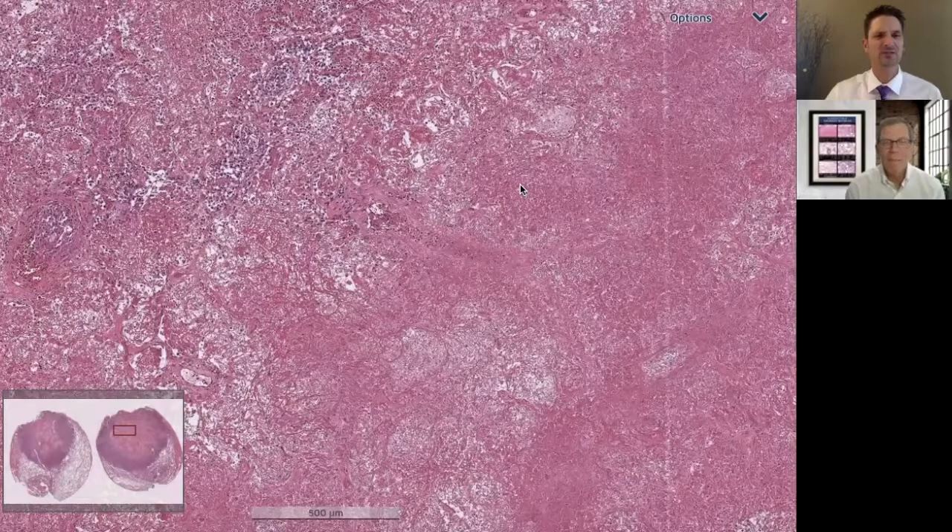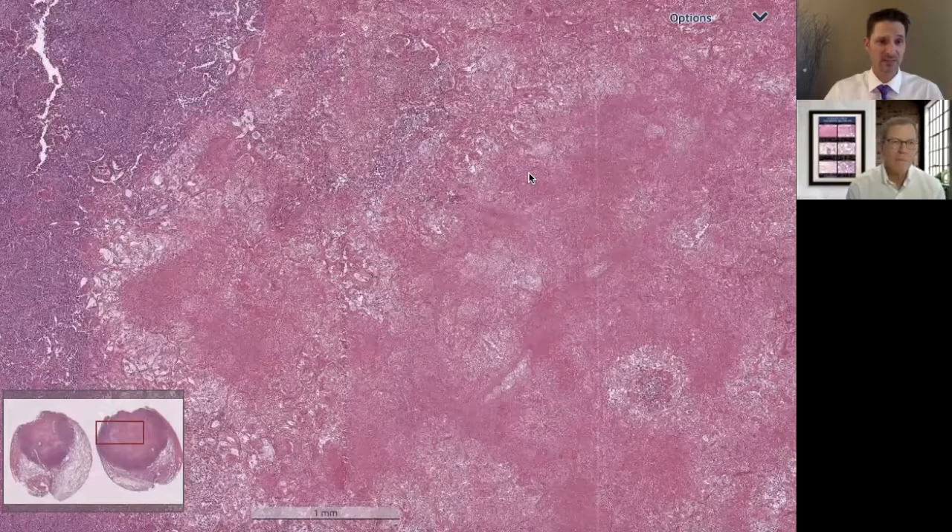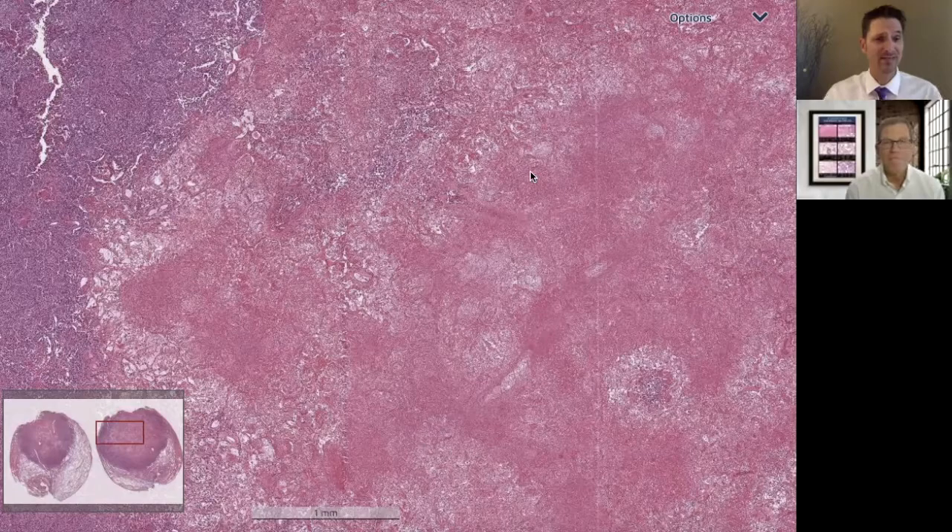It had some neutrophils in it, and I called typical necrosis with neutrophils — infection. But I was going to get my special stains, so I got an H&E level and my infectious stains. On the H&E levels, I encountered some findings similar to what we're going to find in this case, which led me to dramatically revise my diagnosis that I had unfortunately already issued. So yes, I'm very glad they didn't needle this case.